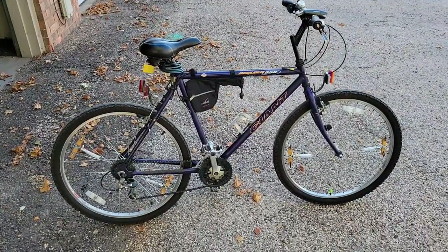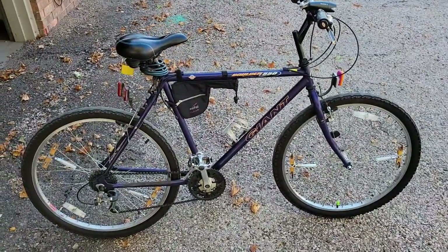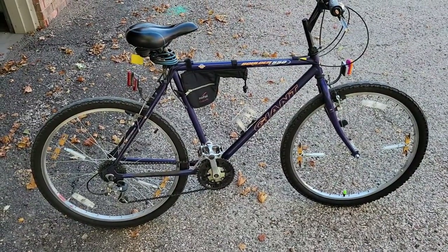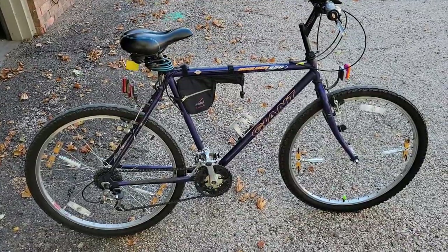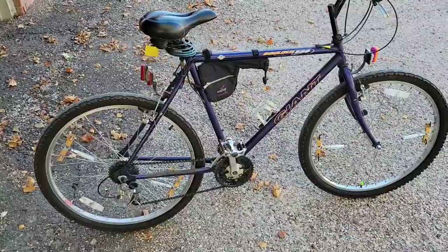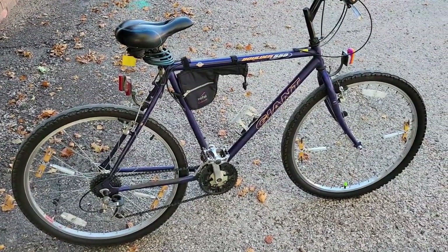A fairly new looking bike — doesn't look well used, but actually it is. I've had it 25 years, bought it back in 1996, and right now it has over 33,000 miles on it. All that mileage has been ridden here on the streets of Clovis, New Mexico. The bike has never been taken out of town. So I've been through many tires, inner tubes, rear wheels, chains, cables — everything needed to keep it going.